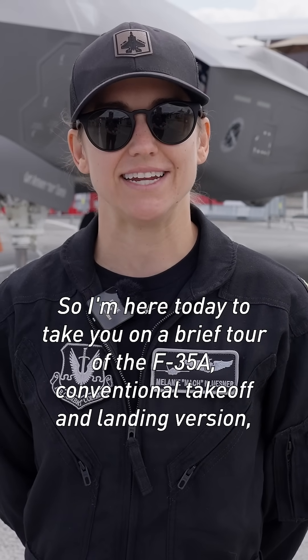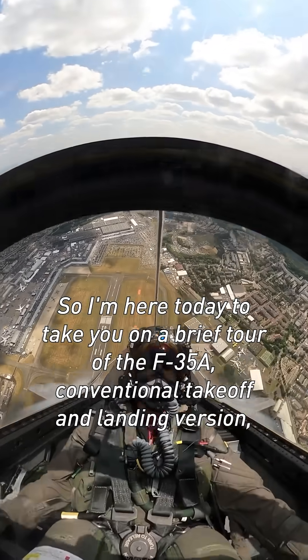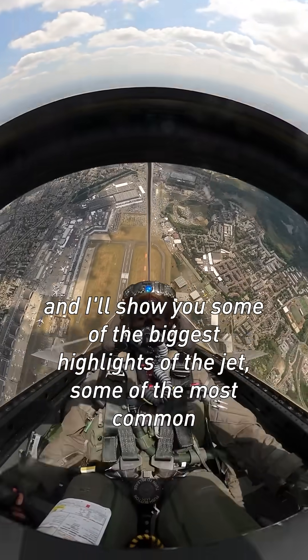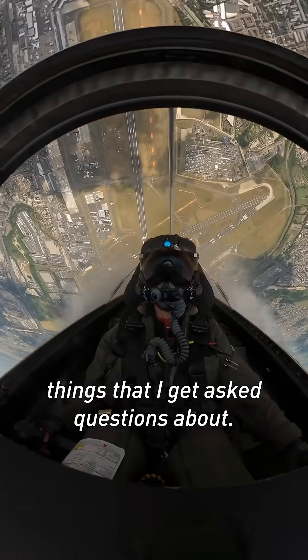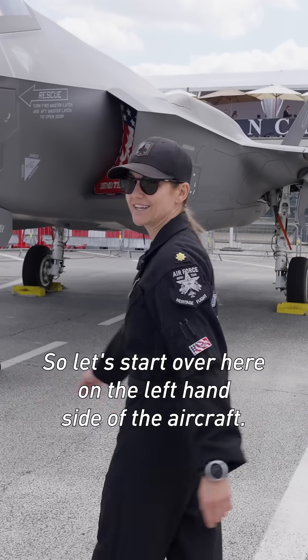I'm here today to take you on a brief tour of the F-35A, conventional takeoff and landing version, and I'll show you some of the biggest highlights of the jet, some of the most common things that I get asked questions about. So let's start over here on the left-hand side of the aircraft.